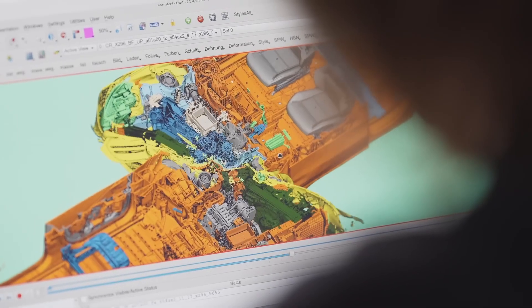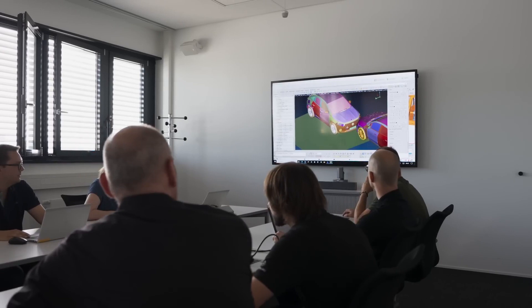Safety is teamwork. There are various steps and various people involved. At first, we start by doing different simulations. When we are ready to do a crash test, we get a car here right from the production line.